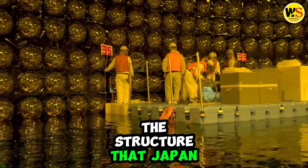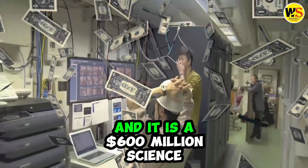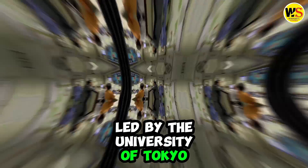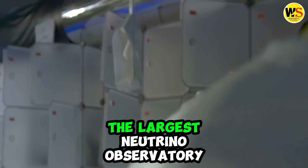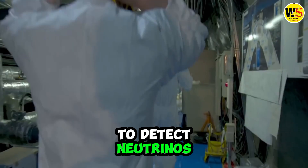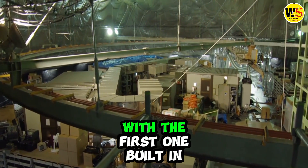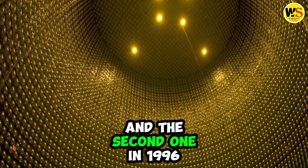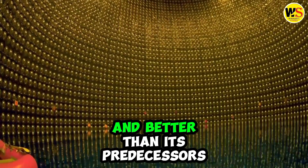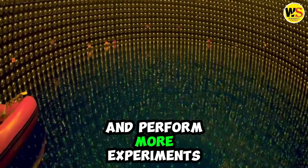This brings us to the structure that Japan is building inside a mountain. This structure is called the Hyper-Kamiokande and it is a $600 million science experiment led by the University of Tokyo. The Hyper-Kamiokande will be the largest neutrino observatory in the world and it will use the listening method to detect neutrinos. It is the third Kamiokande in the region, with the first one built in 1983 and the second one in 1996. The Hyper-Kamiokande will be much bigger and better than its predecessors and will be able to observe more neutrinos and perform more experiments.